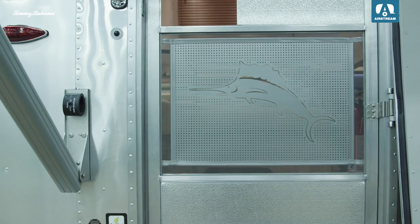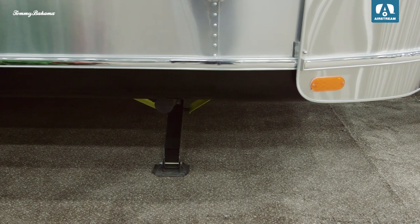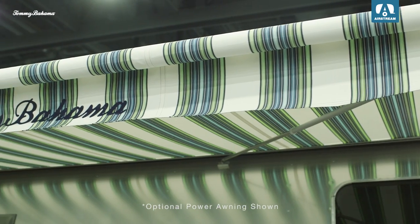The outside of the Tommy Bahama trailer says easy living as much as the inside, with special window graphics and door accents. The exterior power stabilizer jacks make setting up a breeze, and the striped Tommy Bahama awning extends and retracts with the flip of a switch.